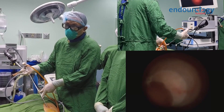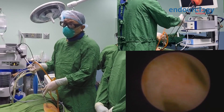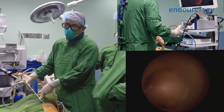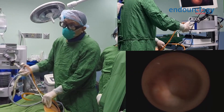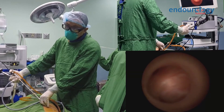After the last fragment has been suctioned, I now proceed to check by visualization of the calyces for any retained fragments. Each small calyx is inspected very carefully to make sure that there are no retained stones.